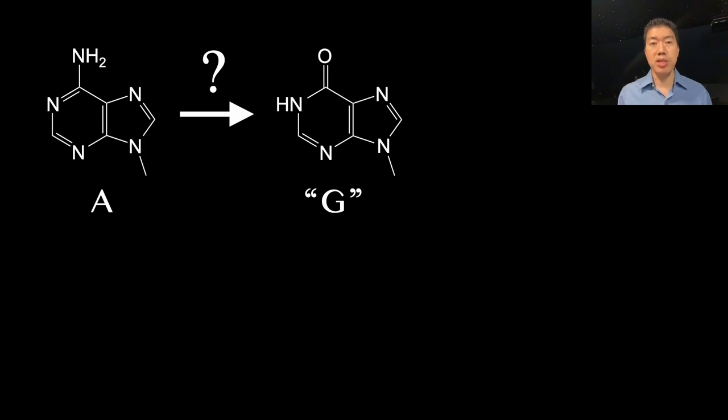Next, we began working on a second class of base editor — one that could convert A into G or T into C. This time, however, there was no enzyme we could borrow from nature that was known to perform the necessary chemical reaction.